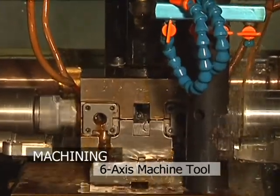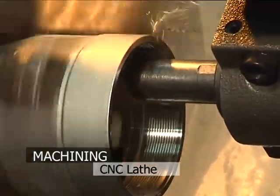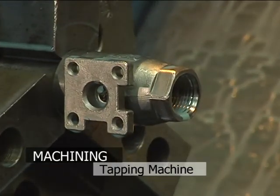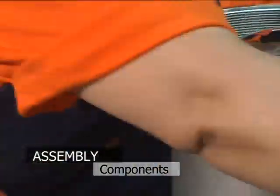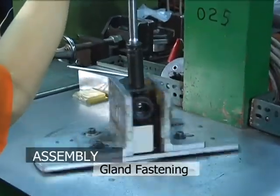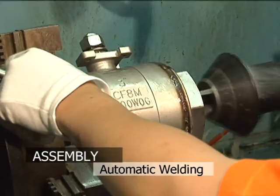Processes performed include 6-axis machine tool for threading, CNC lathe machining, CNC lathe and tapping machine processing, tapping machine processing mounting pad, ultrasonic cleaning and surface treatment, component assembly, and fastening the body cap gland using torque controlled fastening equipment.